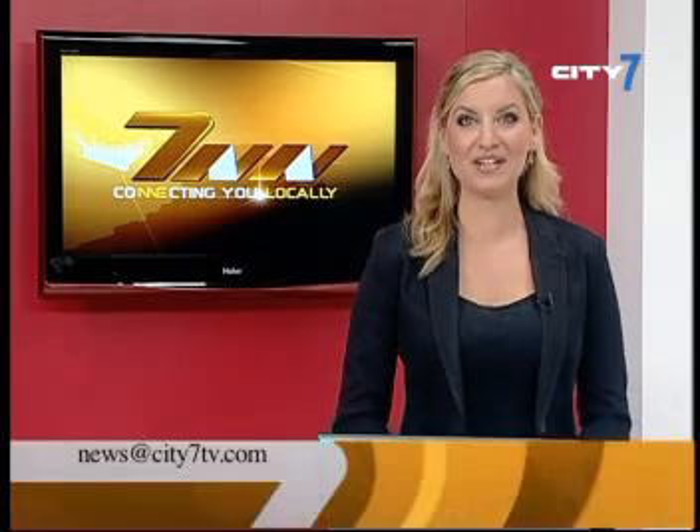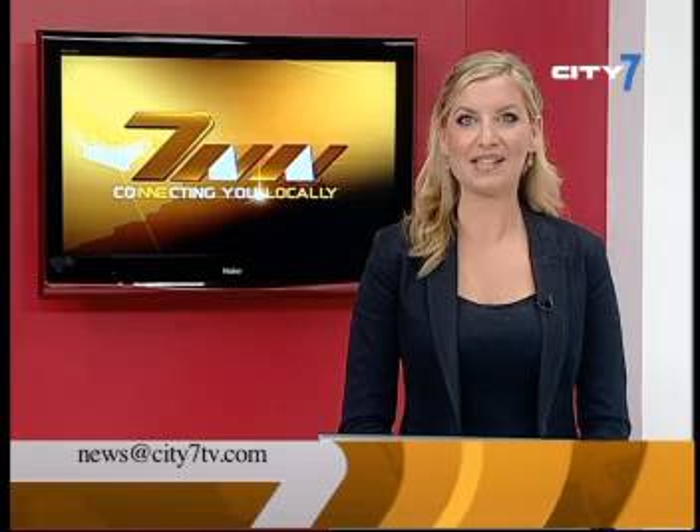Well, that brings us to the end of the bulletin. And as always, please feel free to get in touch with us at news@city7tv.com or by calling us on 04-367-2230. And do join our Facebook page. From the entire news team, it's goodbye and thanks for watching.